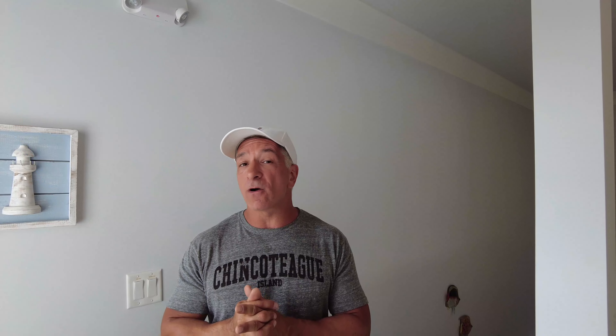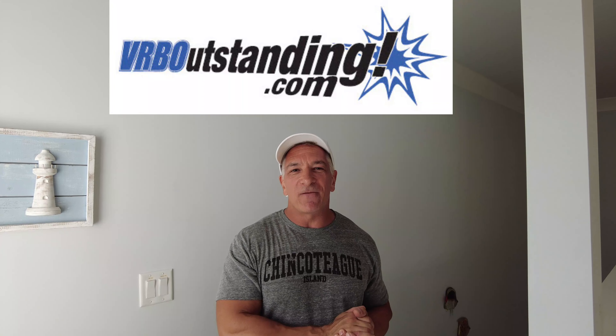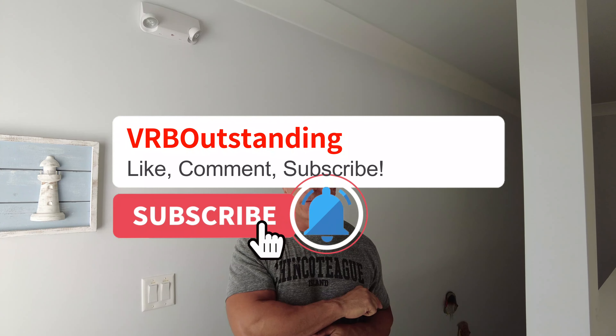When looking at waterfront homes, always check flood zones. This is in flood zone X — FEMA released new mappings in early 2022 and this moved from X to about AE6. X means you're in good shape; VE is the worst flood zone, and if you're in a VE flood zone, anticipate water. Anyway, this is the new home we got with the 1031 exchange. We're going to have more videos on how we transform this house from VRB Ordinary to VRB Outstanding — stay tuned for next week. Thank you for joining, please hit like and subscribe, and don't forget to sign up for our course at VRB Outstanding. Have a great week.